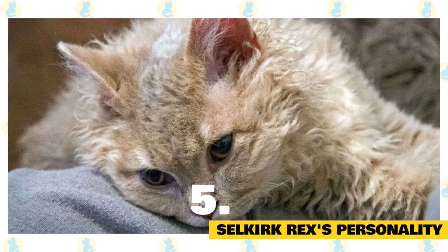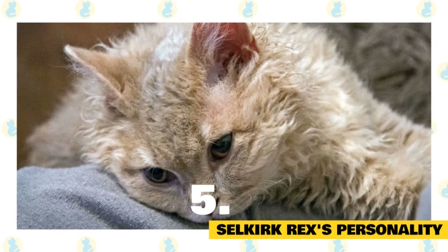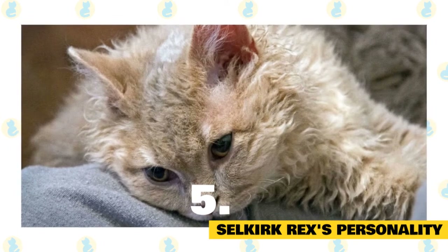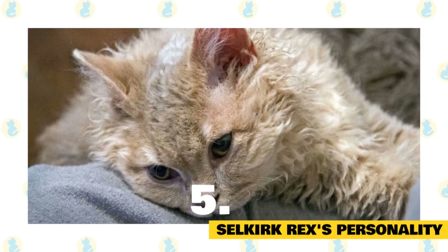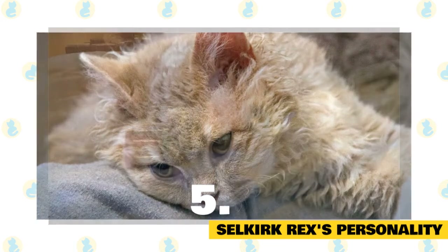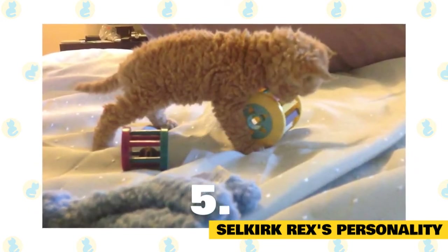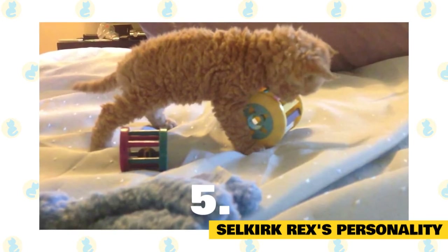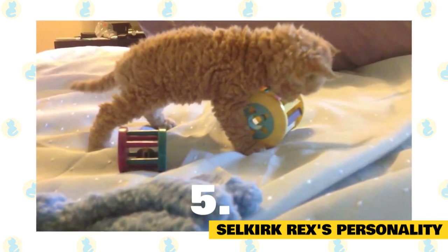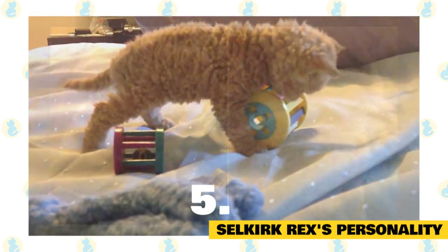Selkirk Rex personality: you can find no better choice for a family cat than the Selkirk Rex. They are relaxed and docile, and love to be held and snuggle with their people. They are good with children, even younger children, provided they know how to interact appropriately with a cat. They have a reputation for being silly and clownish, and active without being hyper. Because of their social nature, they don't do well alone, and are best paired with another cat or pet such as a dog if you'll be gone long hours each day.